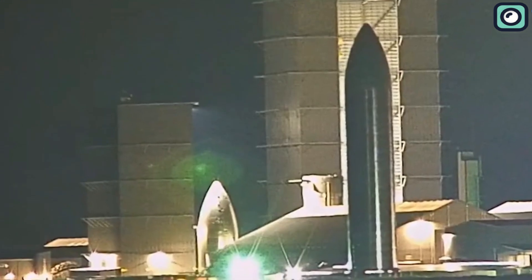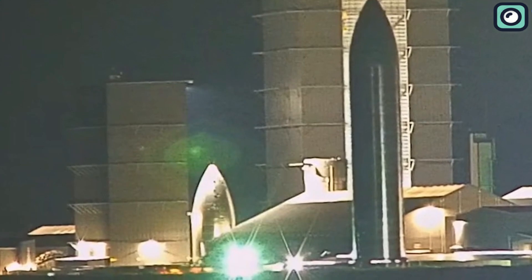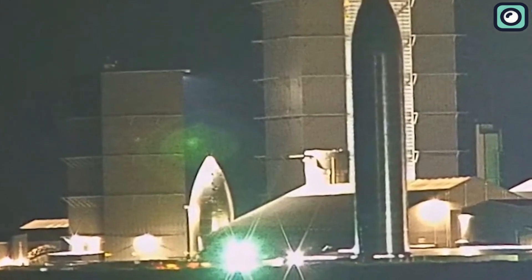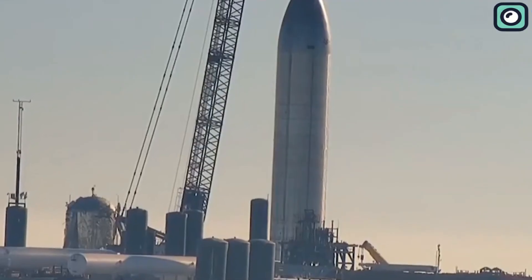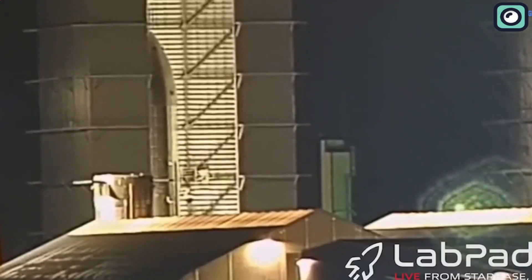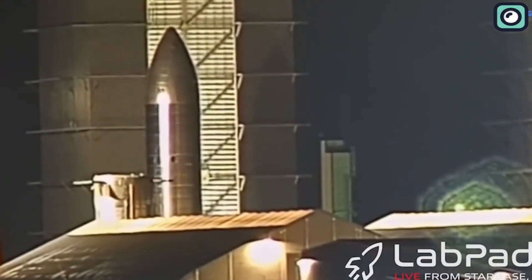Beginning with its cone-tipped nose section, SpaceX has been stacking Starship S26 back in October of 2022. By early January of 2023, the prototype was complete and has now been revealed in all its naked glory. This unusual move has left space enthusiasts wondering what the future holds for this spacecraft.